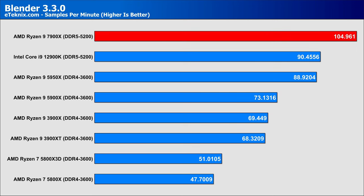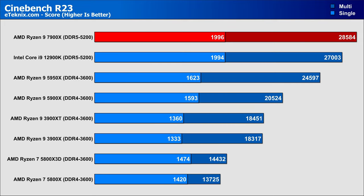Looking at rendering benchmarks, starting with Blender, the 7900X has a clear 18% lead over the 5950X and a 16% lead over the current Intel flagship. In terms of progression from the 5900X, that's a whopping 43% performance uplift generation to generation. In Cinebench, looking at single-core performance, the 7900X comes in with a 25% boost over the 5900X, a 22% lead over the 5950X, and a 0.1% lead over the Intel 12900K — arguably margin of error. With Intel's 13th Gen coming soon, single-core performance could spell problems for AMD based on this test.